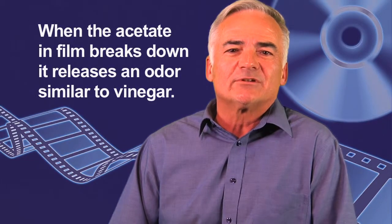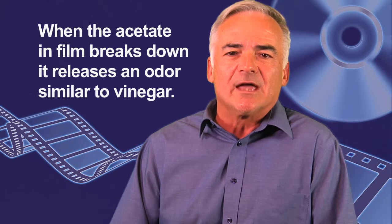A quick and easy answer to that is if it has deteriorated, you're going to be able to smell it, because there's generally a chemical smell that comes from film that is beginning to break down.